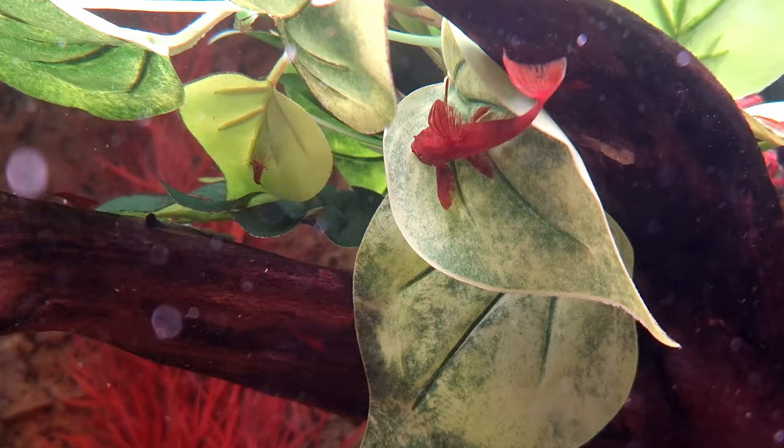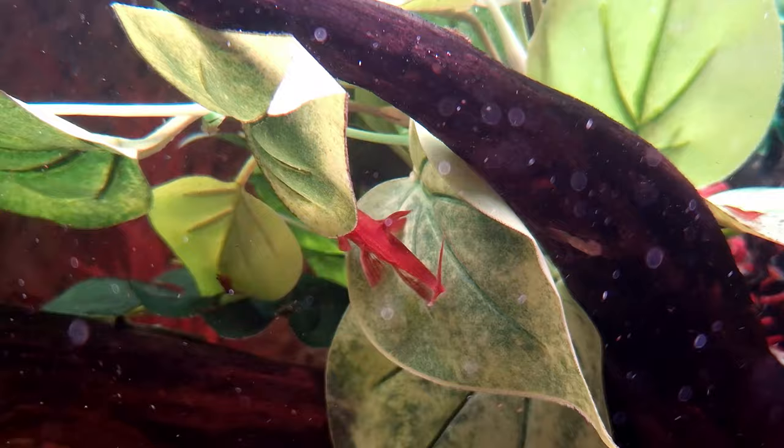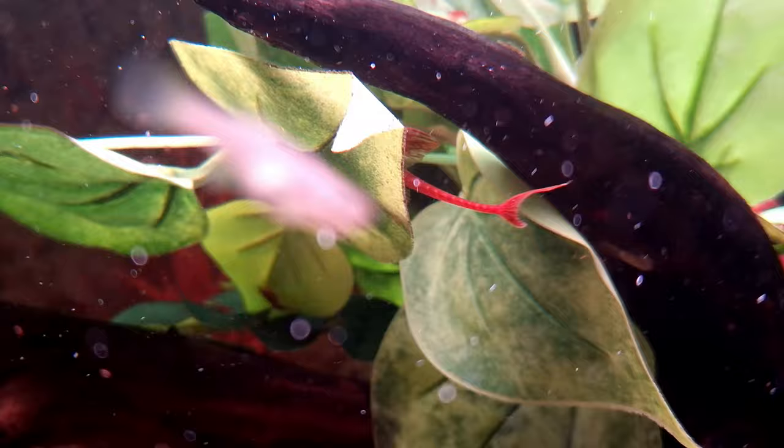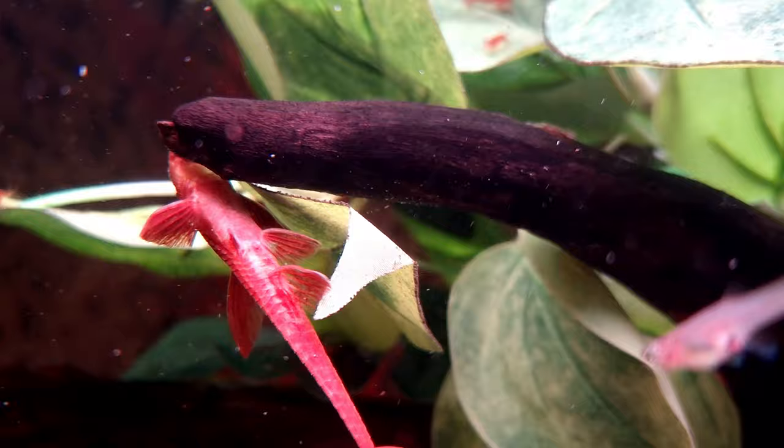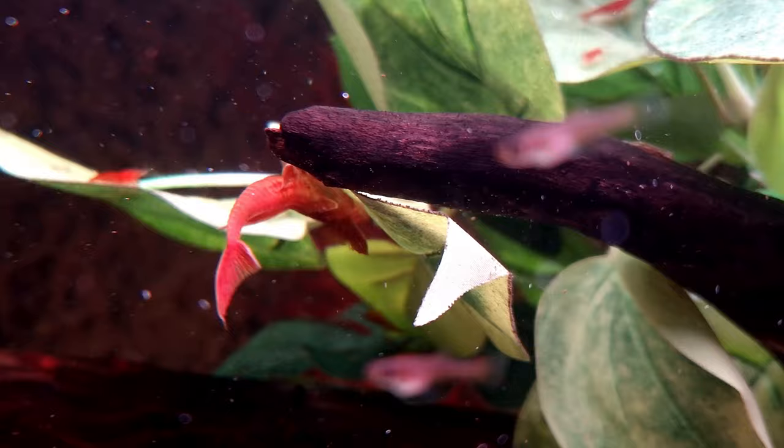Providing suitable nourishment for the developing fry is crucial, and options such as baby brine shrimp, crushed tablet foods and soft slices of vegetables can be offered to sustain their growth and vitality. Maintaining optimal water quality throughout this delicate stage is imperative, as the fry exhibit heightened sensitivity to any deterioration in their aquatic environment. Therefore, vigilance in water maintenance is key to ensuring their successful development.